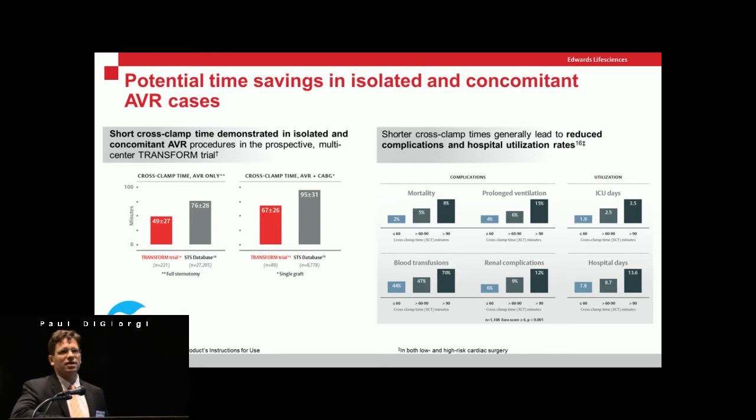They've looked at time savings and there's different published data on this. Part of it is surgeon-specific — some surgeons are a lot faster than others. Part of it is patient-specific — certain body habitus and aortic root angles, especially in minimally invasive cases, play into the time difference. But there's no question that if you control for those variables, putting in three stitches, loading the valve, seating it, and ballooning it in place is a lot faster than putting in 15 pairs of sutures around the annulus.